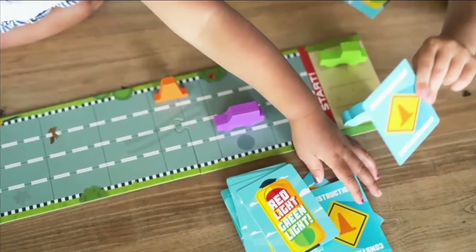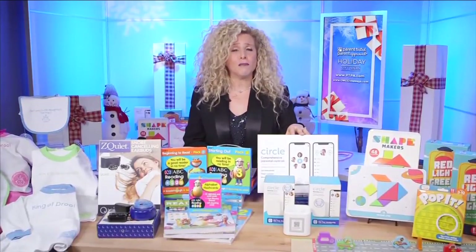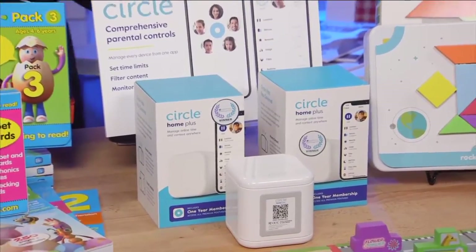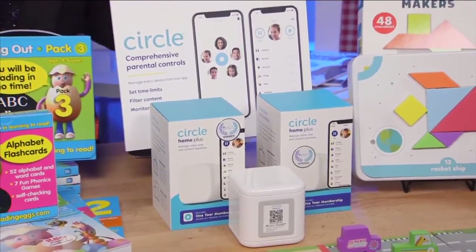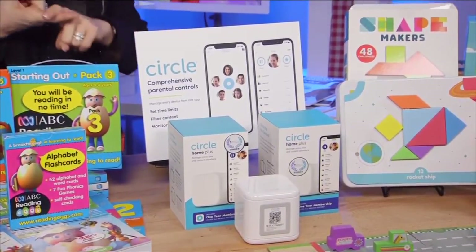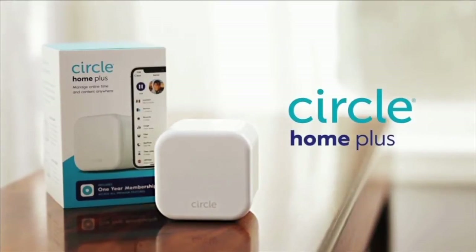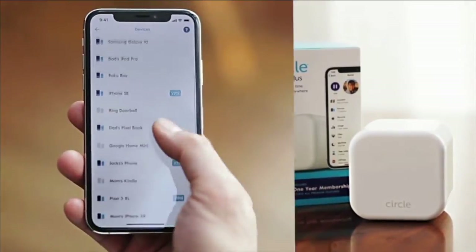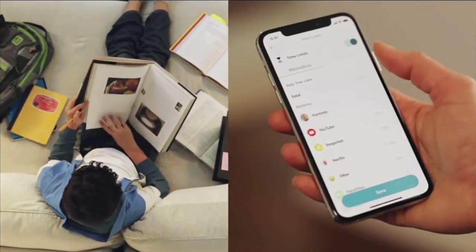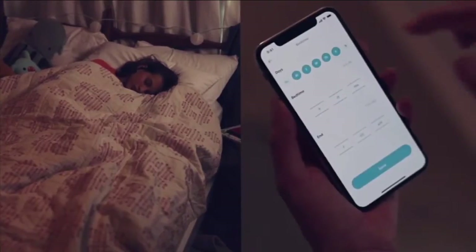We also have gifts for the adults in the household. This is the gift of peace of mind. This is Circle Home Plus, and it is the easiest way to manage all of the devices in your household and manage their screen time, whether they're home or outside the home. You can set time limits, you can filter content, you can pause the internet. You can actually customize settings for each member of the household. It's plug and play hardware — you download the software, and as soon as it's connected, it will find all of the devices on your network.